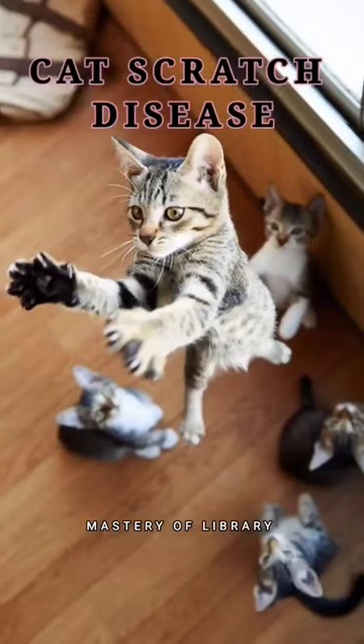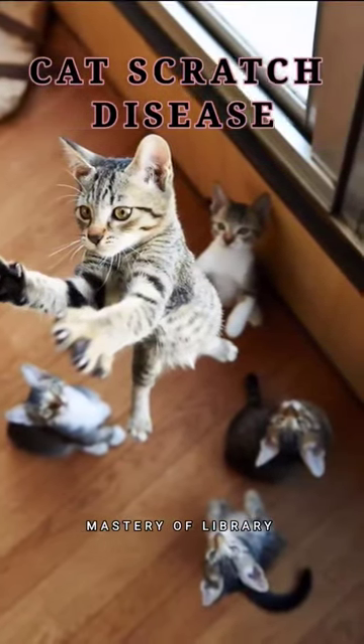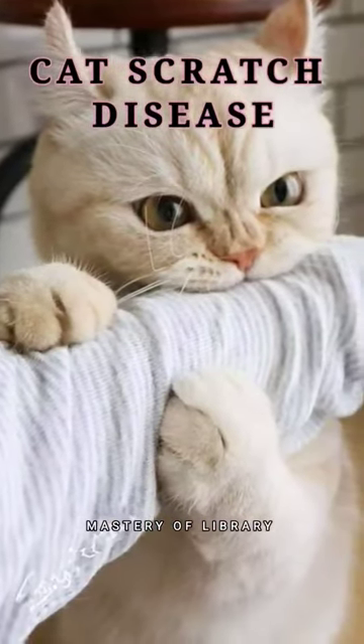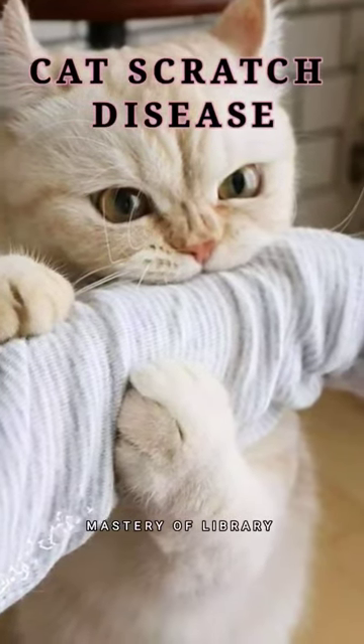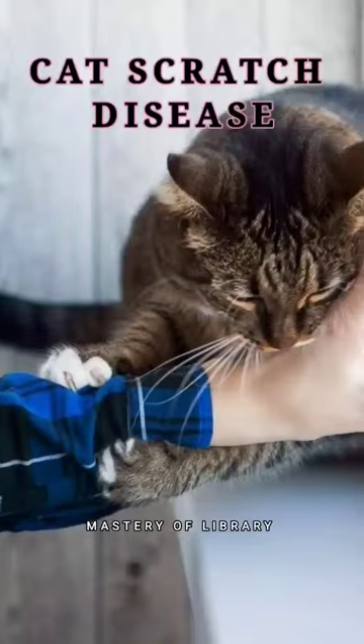Research suggests a cat may get these bacteria from fleas. The bacteria are passed from an infected cat to a human after the cat licks an open wound, or bites or scratches human skin hard enough to break the surface. Kittens younger than one year of age are more likely to scratch, increasing the likelihood of infection.